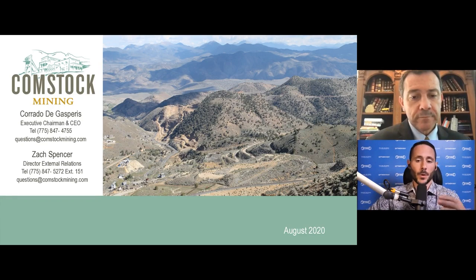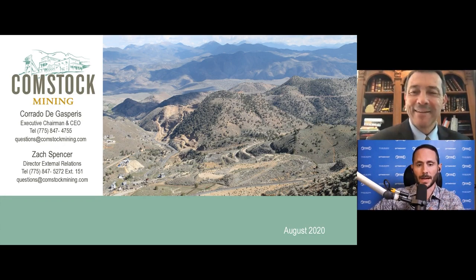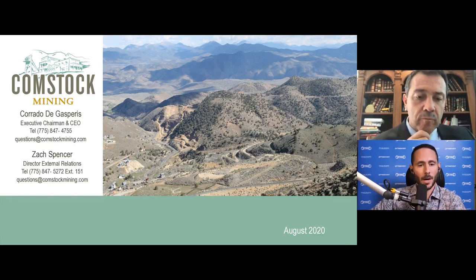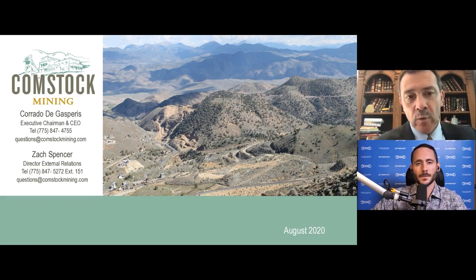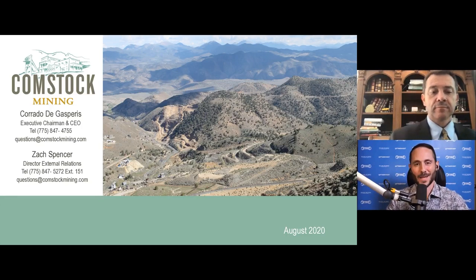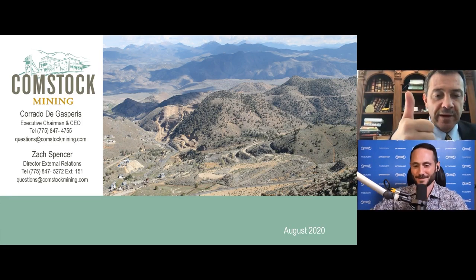I apologize for the other questions we couldn't get to — there were over a dozen. Thank you very much to all that participated. Corrado, if they were to reach out to you, where can they? My email is my last name, Degasperis — D-E-G-A-S-P-E-R-I-S — at comstockmining.com. I'm very good at responding by email and phone. Thank you very much for taking the time — this concludes the company aspect of our investor day conference. Thanks, Brandon. That was outstanding.